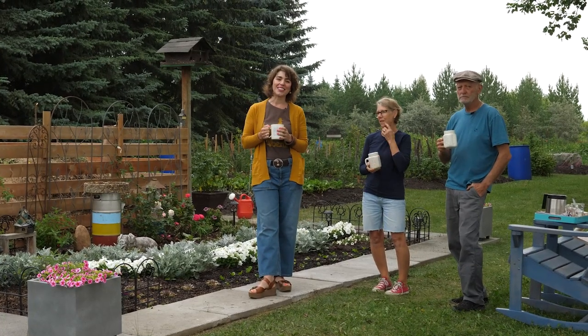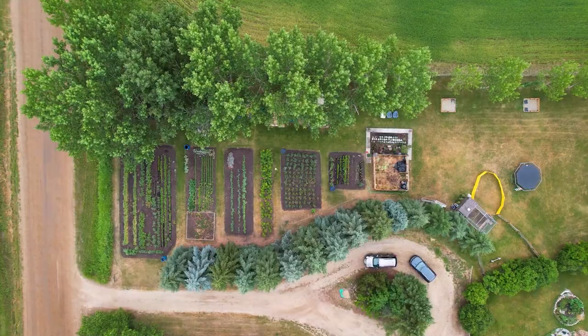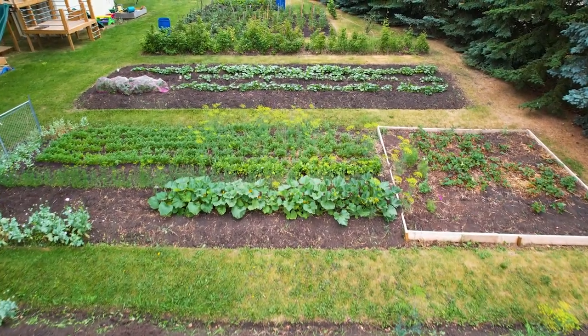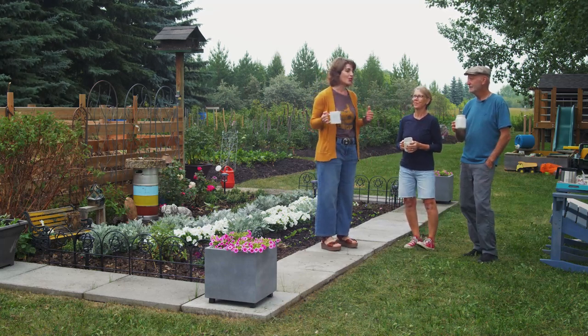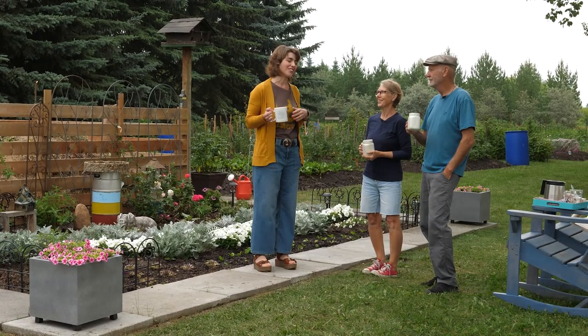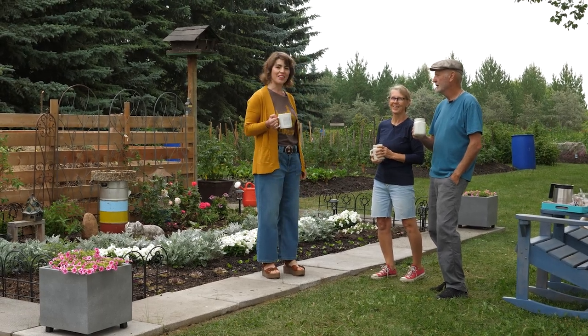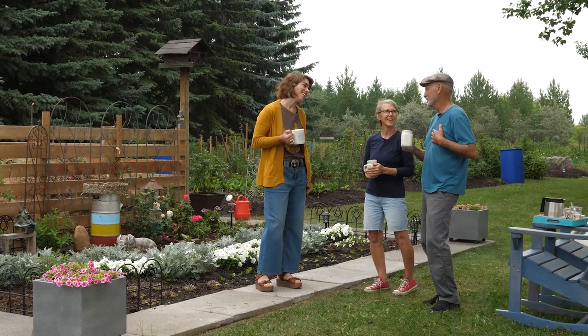Hi there, I'm Gillian with Greenland Garden Centre, and today we are on our next tour and we're going to meet some lovely people and enjoy our time with Wayne and Judy Kelley. So Wayne and Judy, thank you so much for having me. We're quite honoured that you're here, thank you to see our place.